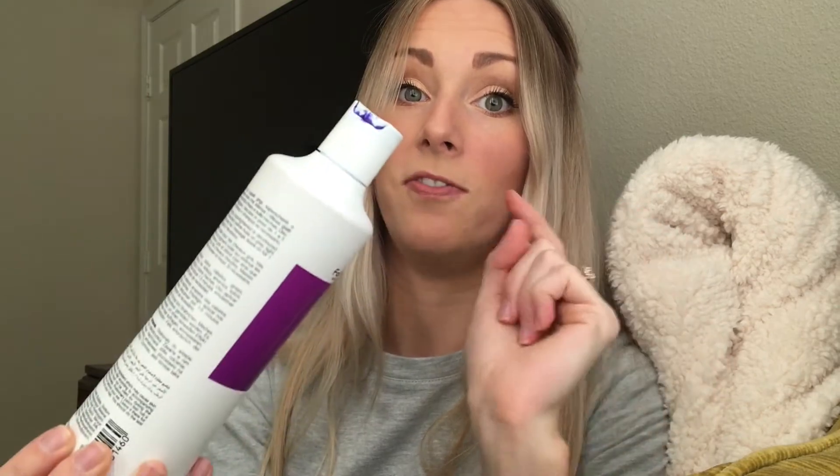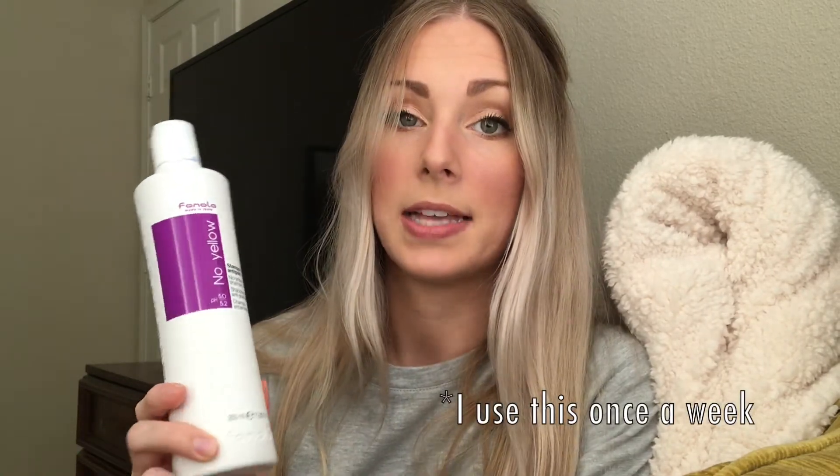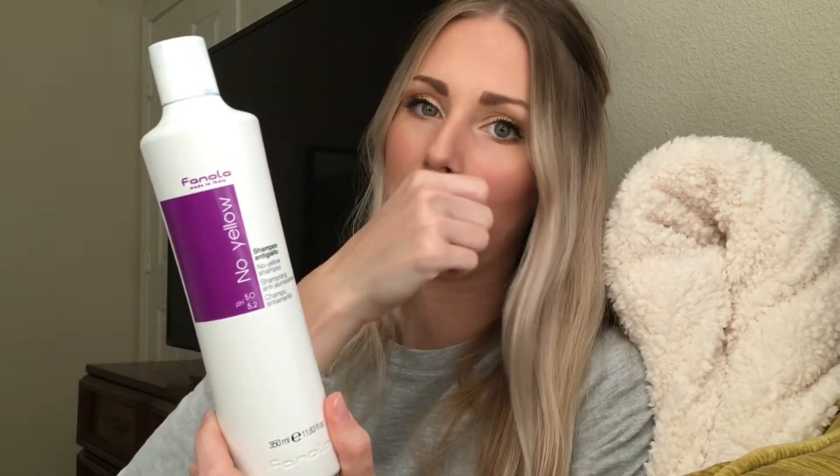The Fanola is made in Italy — it's their no-yellow shampoo. The pH level is 5.0 to 5.2. It's a purple shampoo and it is bright purple — as you can see on the cap, it is dark. It's very similar to the Pravana shampoo. If you are using this for the first time, be very careful because it is very strong, though it's not as strong as the Pravana stuff. Sometimes Pravana makes my hair go gray and purple — this one doesn't as much. I can leave it in for the full five minutes and it really whitens my hair and takes out all of the yellow.